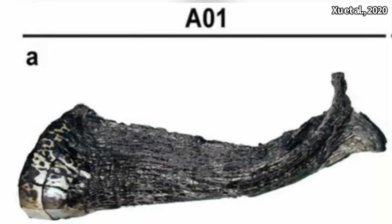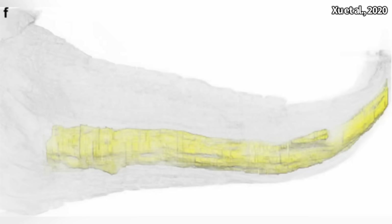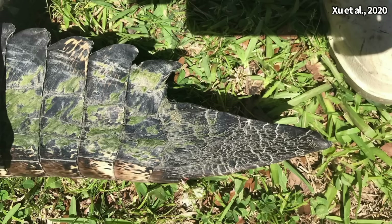Structurally, the regenerated portions are much different compared to the rest of the tail. These new tail tips only consist of connective tissue, and instead of true vertebrae, a rod made of cartilage is present in their place. As for nerves, these tails do have them for sensory purposes, but not for motor function — essentially making the new tail a non-movable paddle for the animal.